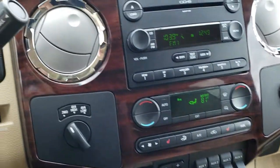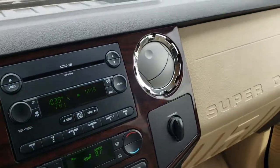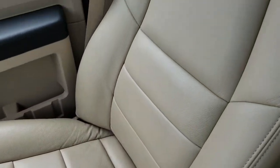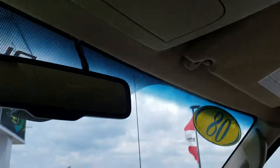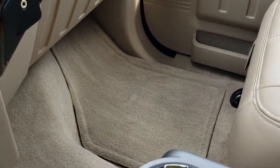It has a power sliding rear window. The dash is nice and clean. The passenger seat is in excellent condition as well — no rips or tears on that. The headliner is very clean, as is the carpeting and floor mat on that side. Very nice truck inside and out.